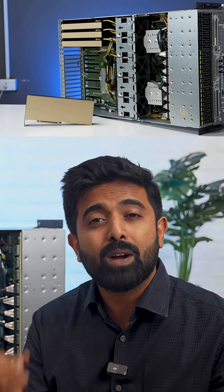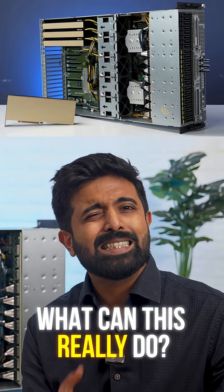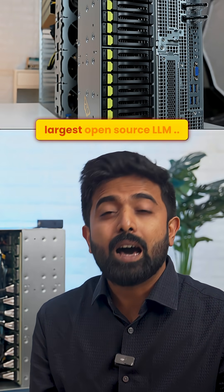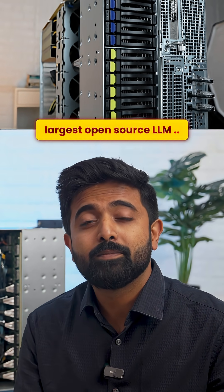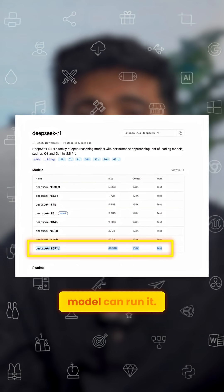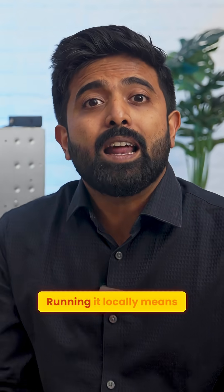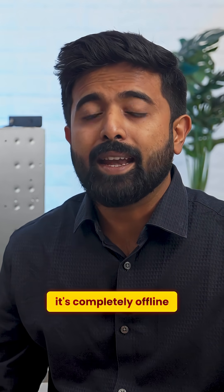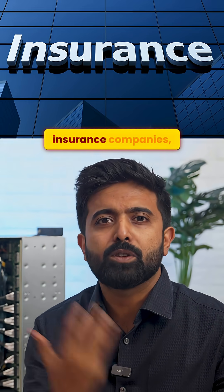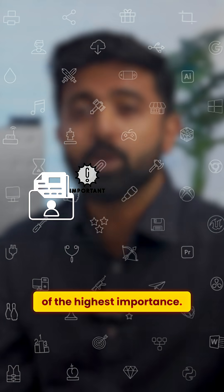So, what can 1.5 crores of 1s and 0s essentially really do? It can run the largest open-source LLM locally — like open-source DeepSeek R1, a 671 billion parameter model. Running it locally means it's completely offline and no one is able to access the data. This is crucial for businesses like hospitals, insurance companies, and even audit firms where client data is of the highest importance.